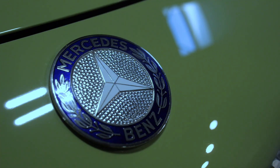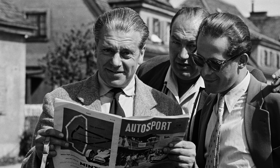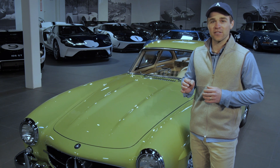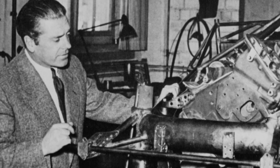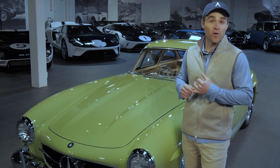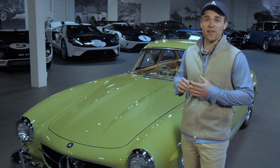We can't fully appreciate what this car is until you hear the backstory of how Rudolf Uhlenhaut rescued Mercedes from running second to the Auto Unions in the 30s. Uhlenhaut gets hired by Mercedes in 1931, takes over the Grand Prix team in 1937 when they're running second, third and fourth behind the Auto Union cars, and they dominate in 1937 and 1938.